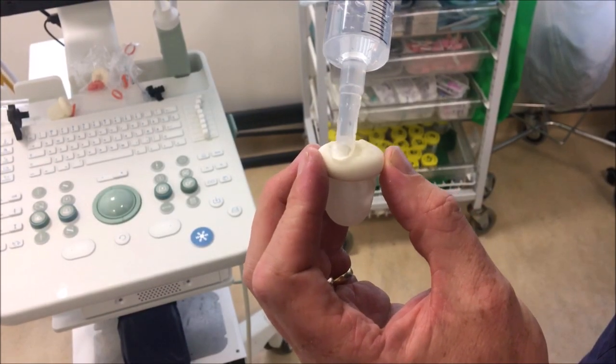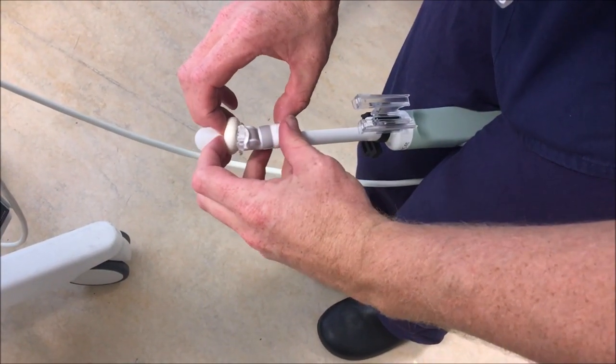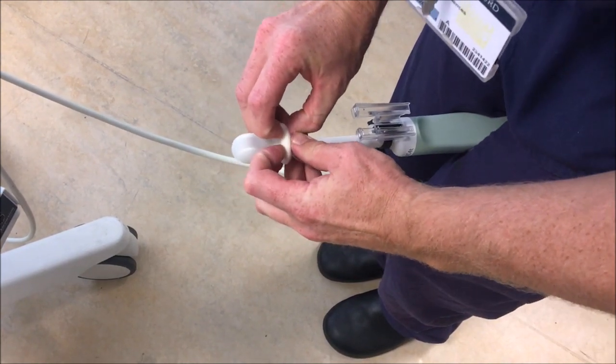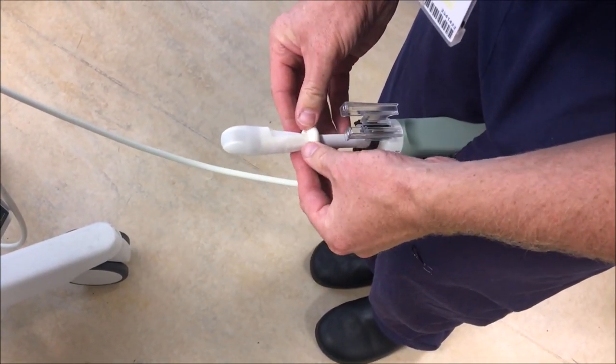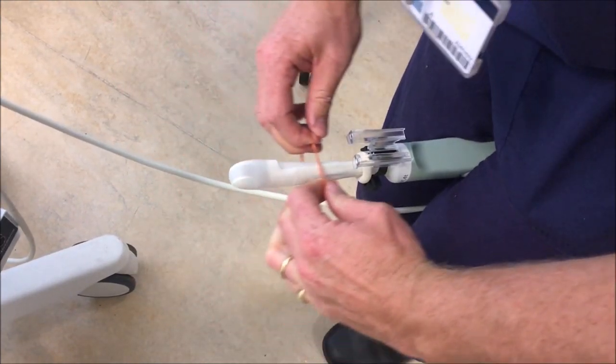Fitted rubber sheaths are available and we fill these to maximise airtight placement over the probe, and most importantly over the two ultrasound crystals which sit nicely close together with the triplane probe. An elastic band holds the gel in and the air out.